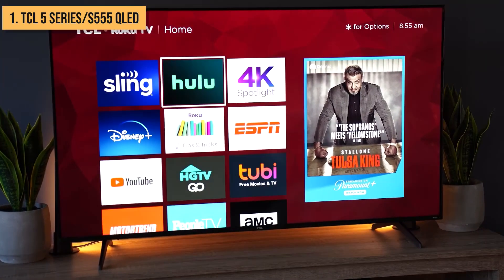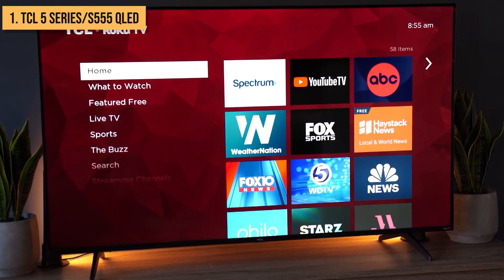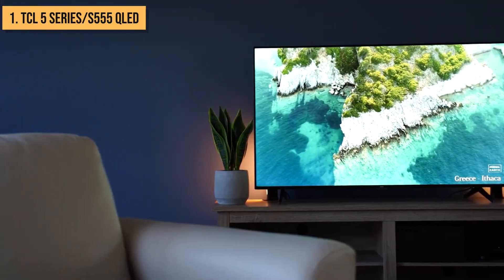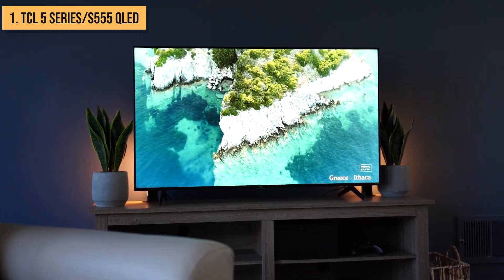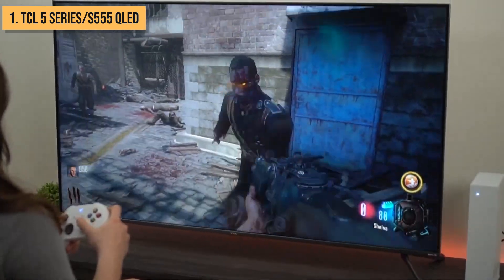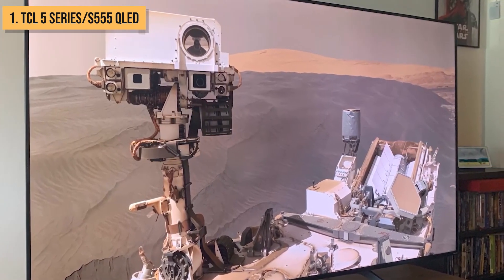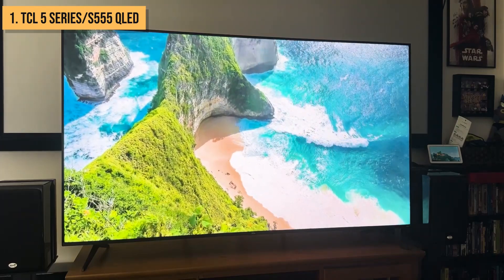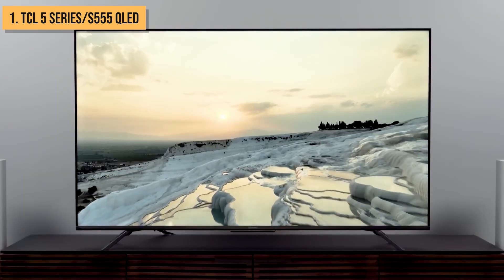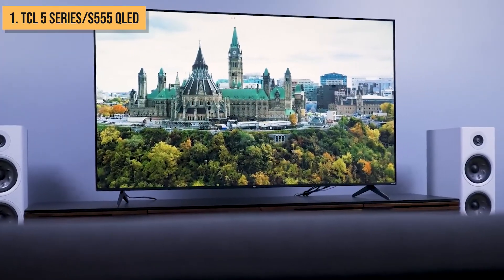Voice control options from Roku, Google, and Alexa-enabled devices add hands-free convenience. Packing the latest display technologies into a streamlined modern design, the S555 delivers an immersive home theater experience that punches far above its price. If you want incredible 4K QLED visuals, smart streaming, and next-gen gaming features on a budget, the TCL V-Series S555 is hands-down one of the best values this year. With sizes ranging from 50 to 75 inches, there's a V-Series model fit for any room or budget. For unrivaled price and performance, the TCL V-Series S555 2022 QLED is definitely deserving of the best budget TV crown.